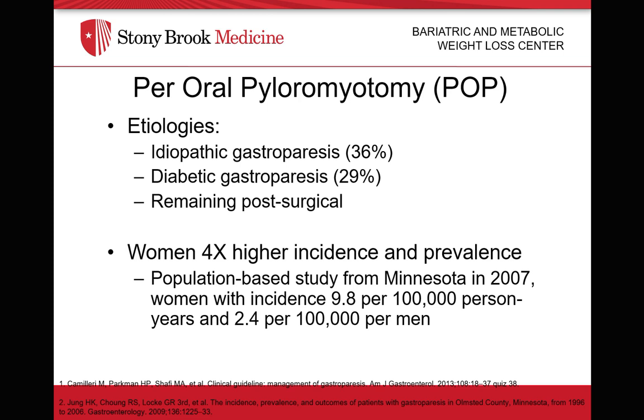Typical etiologies of gastroparesis include idiopathic gastroparesis, diabetic gastroparesis, as well as post-surgical patients contributing as a remaining portion. Surgery such as fundoplication following a hiatal repair can present with a postoperative complication of gastroparesis. Women are also four times more likely to present with gastroparesis compared to men, as demonstrated by a previous population study showing an incidence of 9.8 per 100,000 for women compared to 2.4 per 100,000 for men. The reasons for this remain unknown.